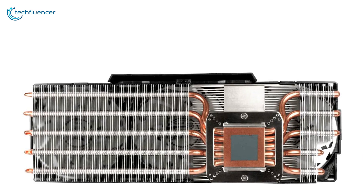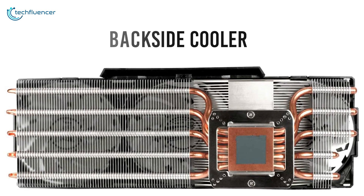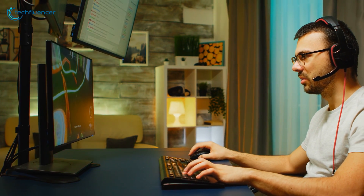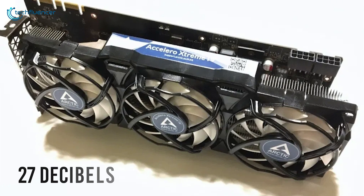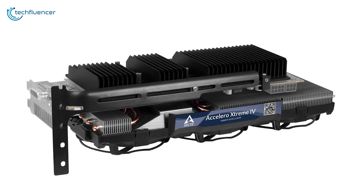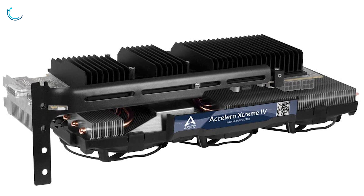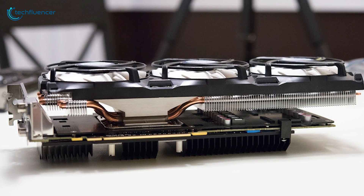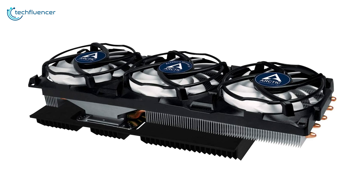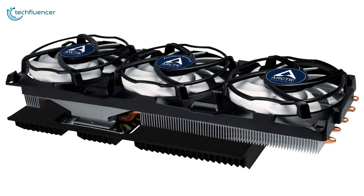What's more, the Accelero Xtreme 4 also has a backside cooler for added VRM and RAM cooling performance, which comes in handy while playing or rendering high-resolution games and content. Surprisingly, the cooler is super silent and is likely to produce just 27 decibels of noise even under extreme load, allowing you to enjoy a calm gaming atmosphere. To sum things up, the Arctic Accelero Xtreme 4 is capable of providing uncompromised cooling performance and might overall be the best option available to let your GPU perform at its full glory.